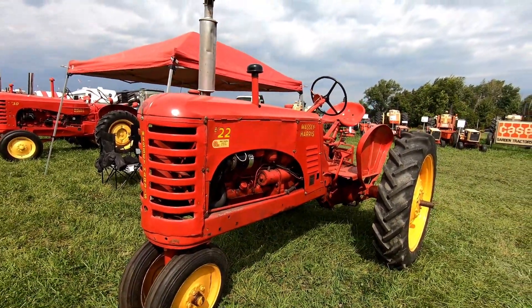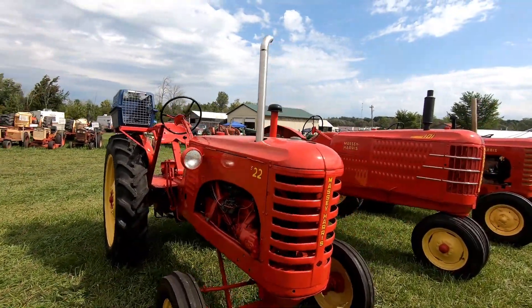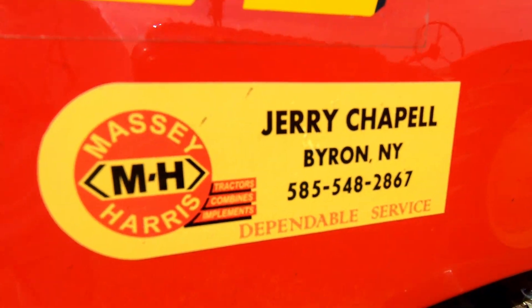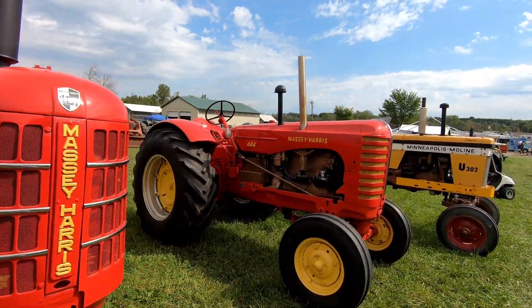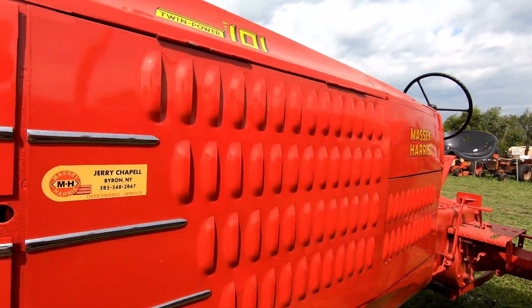There's my friend Jerry's collection. He has a collection of Massey Harris — very cool. Look at the louvers on this baby, wow.